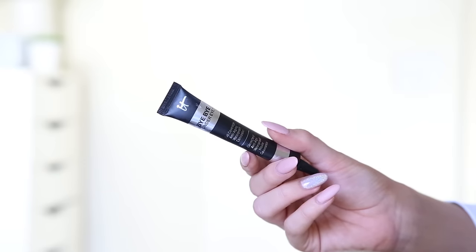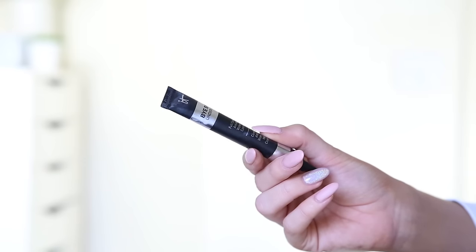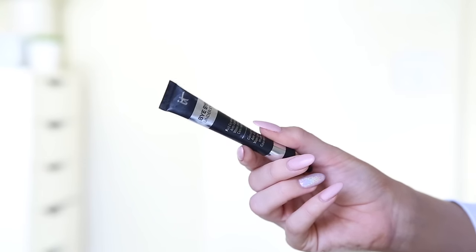Next I'm going to chuck some concealer on my face. You guys know I love the It Cosmetics Bye Bye Undereye. I'm just going to take a tiny little amount and pop that under my eyes. If you guys haven't tried this and you do suffer with like under eye circles or anything like that, you need it — it's so, so good. I'm literally just patting that underneath my eye with my fingers, then patting any excess around any blemishes. I don't have them anymore but I do have slight scars from where they were before so I'm just going over that quickly.